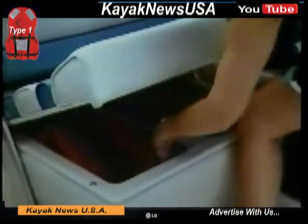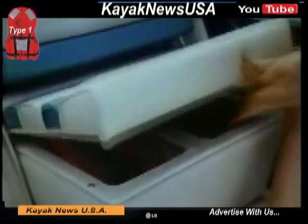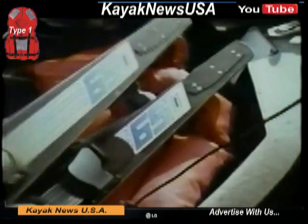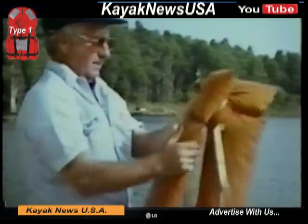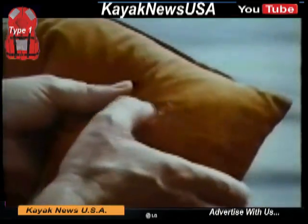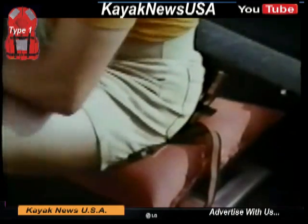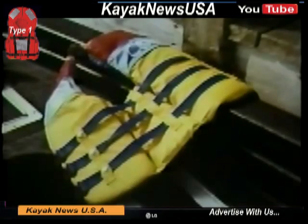Storing your PFDs is also very important. When you're not wearing them, stow them in a cool, dry place. Don't pile anything on top of them — the weight might puncture or tear the vests. PFDs don't last forever. Check your PFDs and make sure there aren't any rips, tears, or any openings at the seams. Don't sit on them, and don't use them as a fender to protect your boat. They aren't made for that kind of abuse.